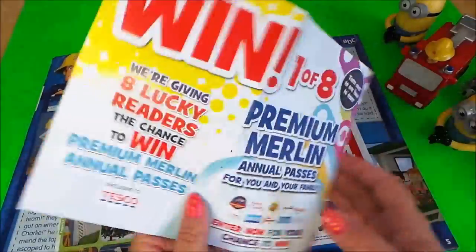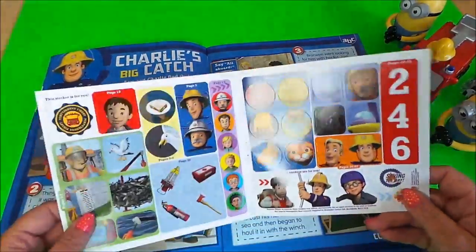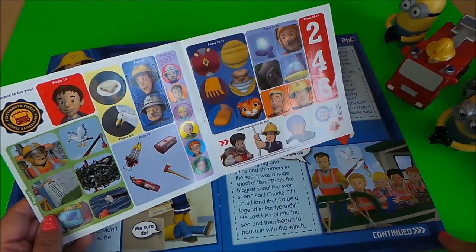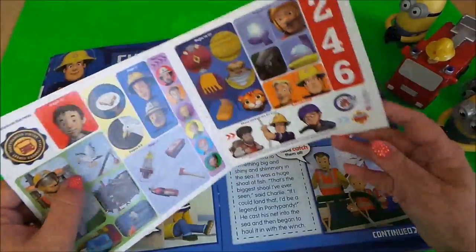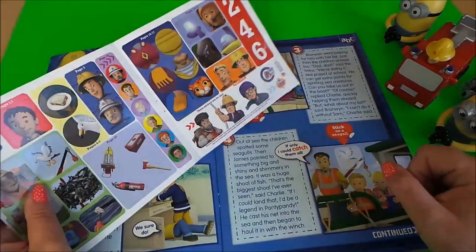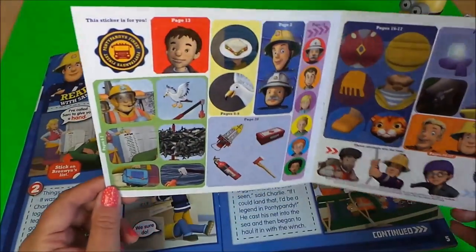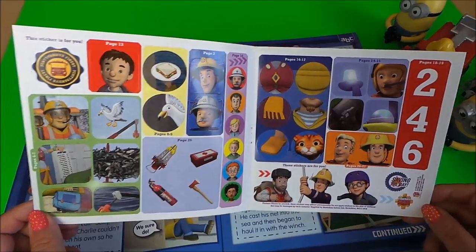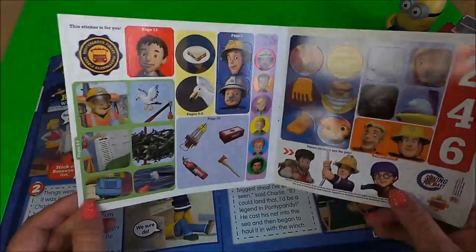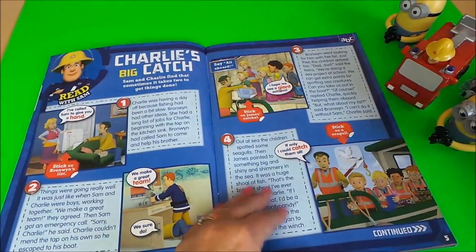There's a little competition there. This is page five, so we need a seagull — that's the seagull that you stick there. Lots of fantastic stickers including numbers two, four, six, eight, and we've got even naughty Norman at the bottom there.